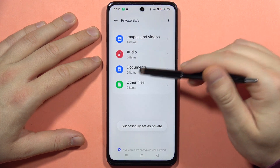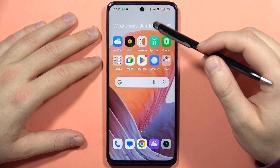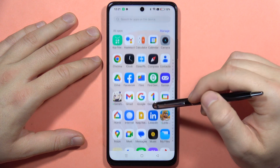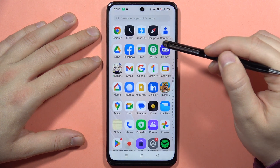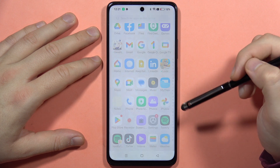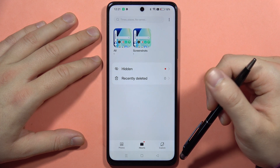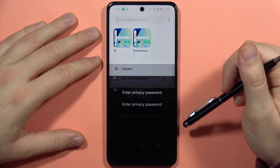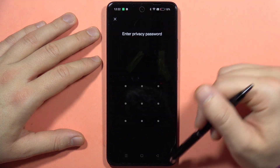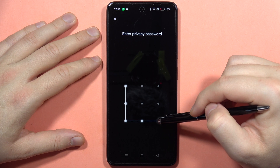When I close it and go into the gallery of my phone — navigating into the gallery or the photos — as you can see I can only find one screenshot and the others are not visible. As you can see, the hidden photos are there but you cannot access them without knowing the password.